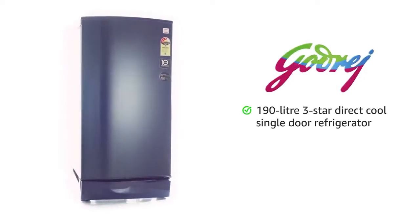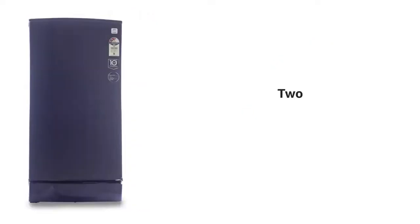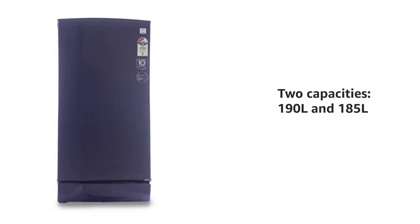Godrej presents a 190-liter 3-star direct-cooled single-door refrigerator. This refrigerator comes in two capacities: 190-liter and 185-liter.